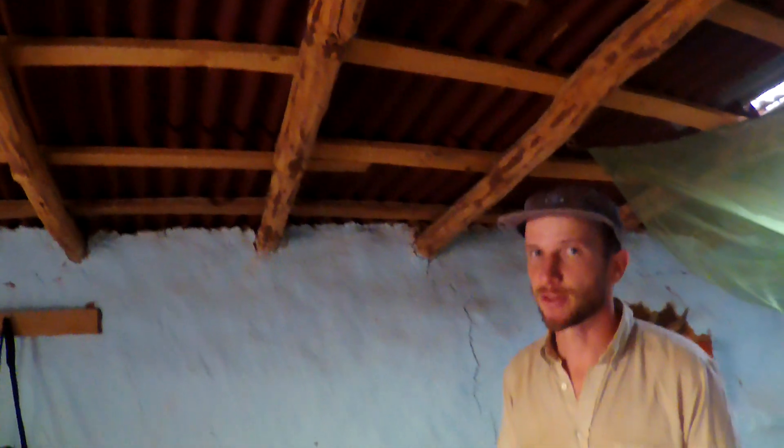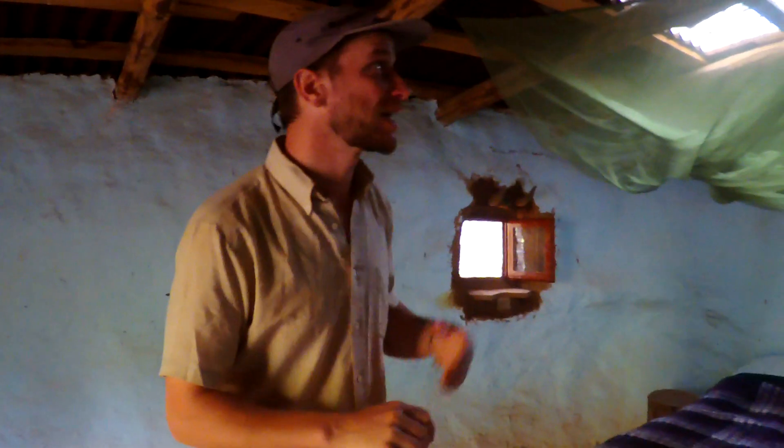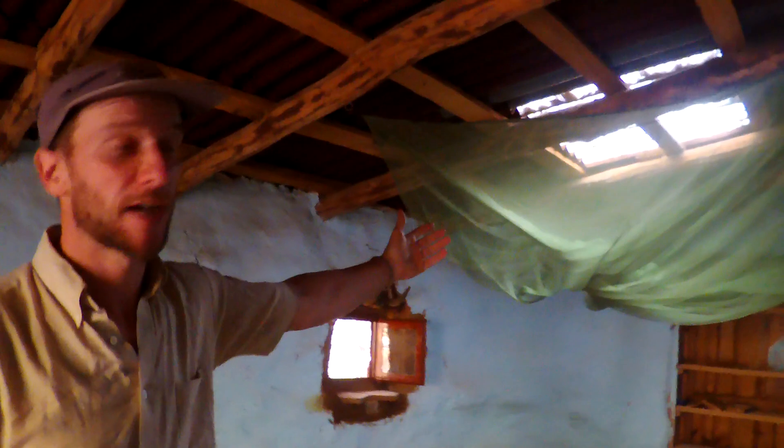You'd have to read some books about cob building to really know which cracks you have to pay attention to. The roof is pretty solid — we haven't had too much rain here, but you can certainly hear the rain if it rains. A lovely skylight on the other side does let a lot of natural light in.